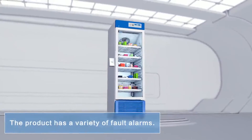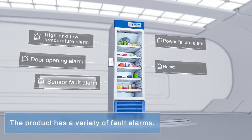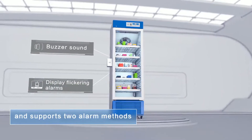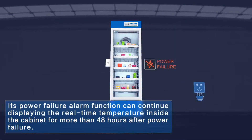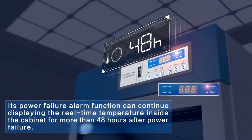Security. The product has a variety of fault alarms such as high and low temperature, door opening, sensor faults, and power failure alarms with a remote alarm interface, supporting two alarm methods: buzzer sound and display flickering alarms. Its power failure alarm function can continue displaying the real-time temperature inside the cabinet for more than 48 hours after power failure.